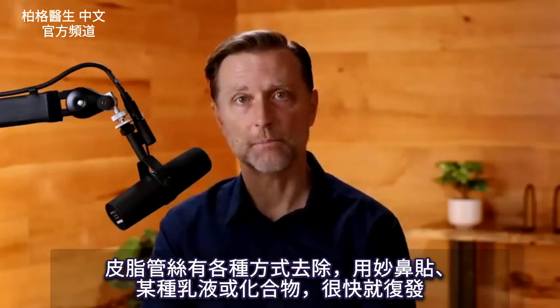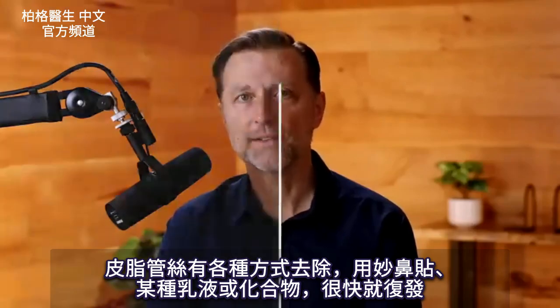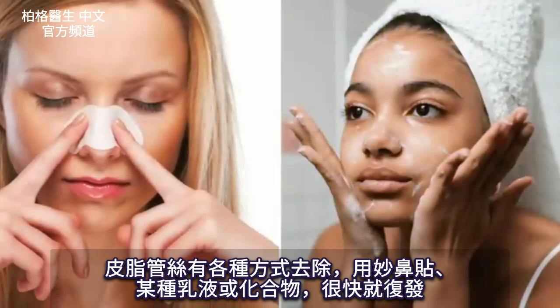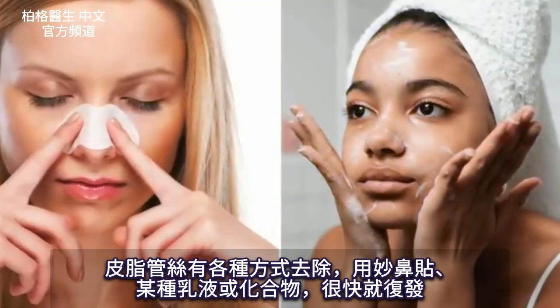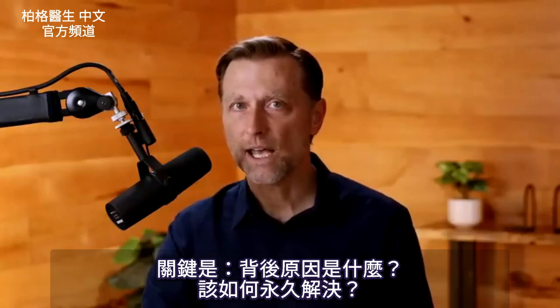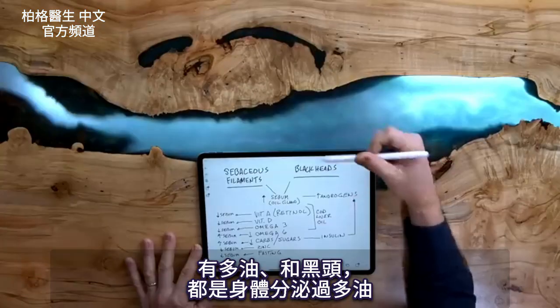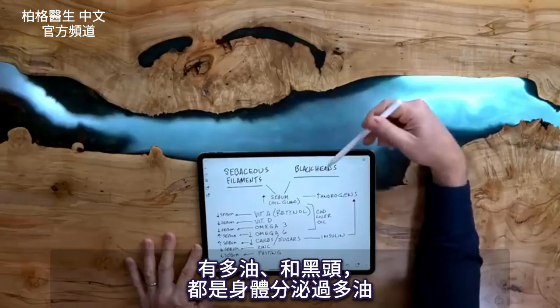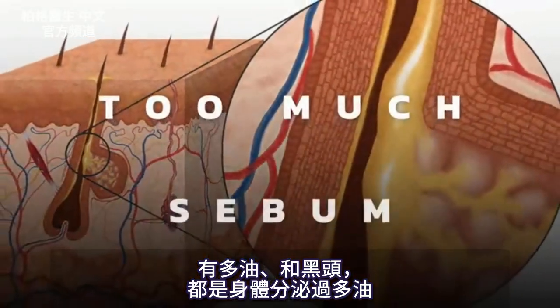As far as sebaceous filaments go, you can get them removed through various ways — whether it's a tape or a certain type of lotion or compound — but they come right back. So the big question is what's really behind these problems and how can we resolve it permanently? Sebaceous filaments and blackheads come from the body producing too much sebum.